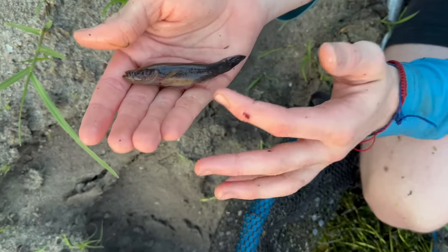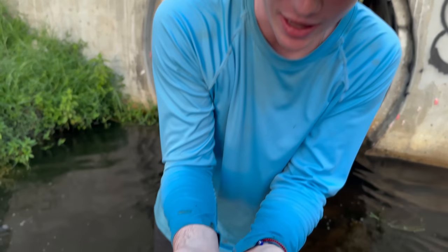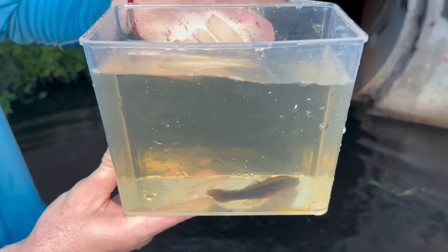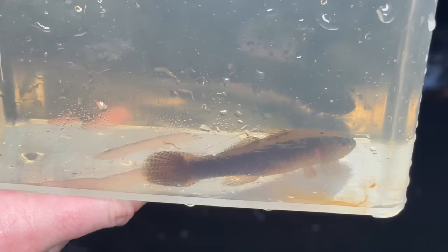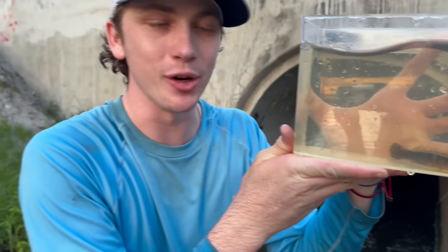That right there, I think, is a big mouth sleeper. That's actually insane — it's a type of goby, but they get huge, like this big. That is actually insane. I thought it was a snake head, but no, this is actually a very rare fish. The reason there's so many crazy fish at this spot is because it's brackish water. If you don't know what that means, it's basically a mix between salt water and fresh water, and that means there's a lot of crazy creatures you don't normally see. Look how cool that fish is — holy crap, it looks like a little snake head. I cannot believe it. We're definitely taking this guy back — I've wanted to keep one as a pet for so long.